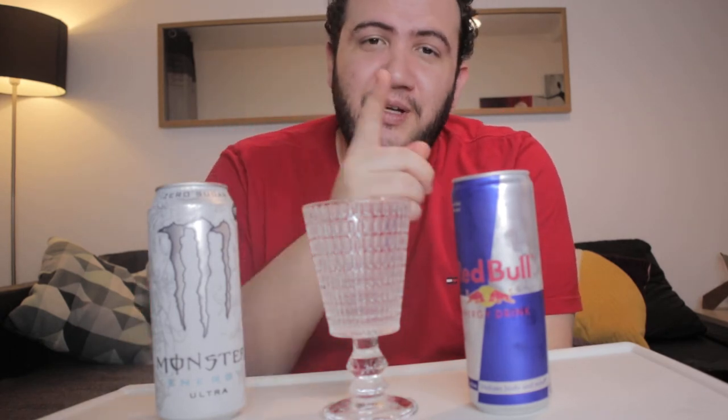Yo, what's up guys. Teacher Paul over here, and today we are going to compare two energy drinks. We've got the Red Bull here and we've got the Monster energy drink. I have tried a Monster beverage on this channel before - it was the Espresso - and it was pretty good. So let's see if it can compete against Red Bull.